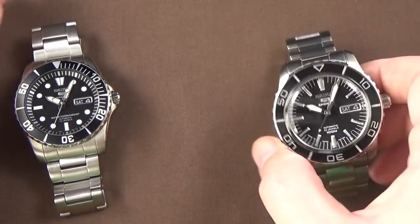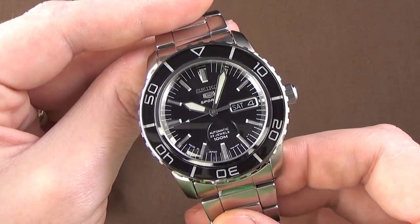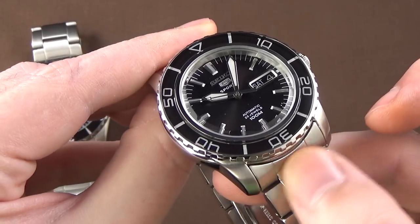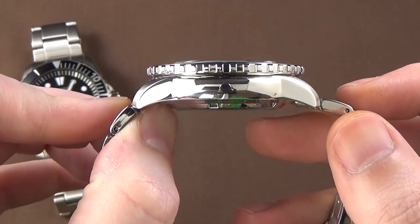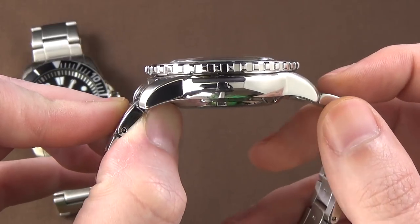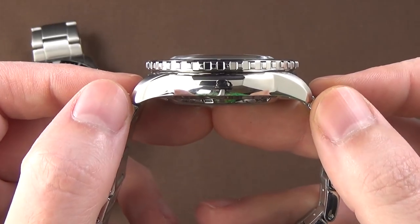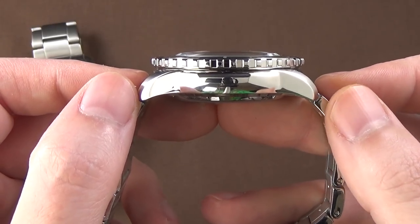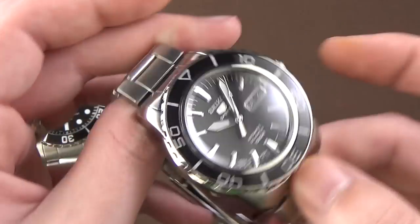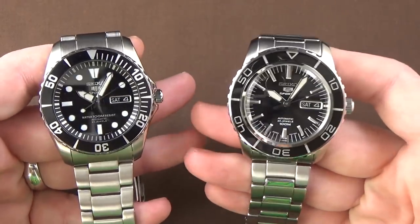The SNZ-H55 on the right is very similar in size — a 42 millimeter case diameter, 22 millimeter lug widths, a thickness of about 14 millimeters if you include that slightly domed crystal, so slightly thicker than the other watch. But the lug-to-lug width from one side of the case to the other is about 47 and a half millimeters — about a one and a half millimeter size difference. Virtually identical in terms of size.